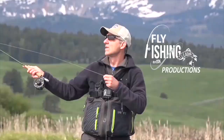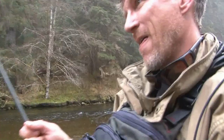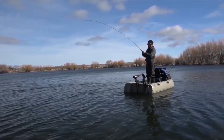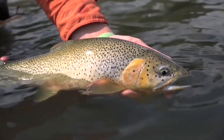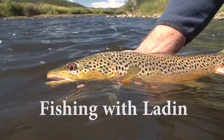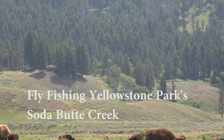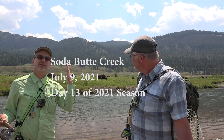Holy smokes. These buffalo are all over in this valley. You can see them behind us. They're kind of pointing towards us, coming this way, so we're going to scoot back off the river a little bit, give them some space.